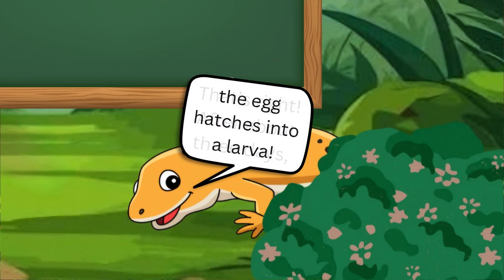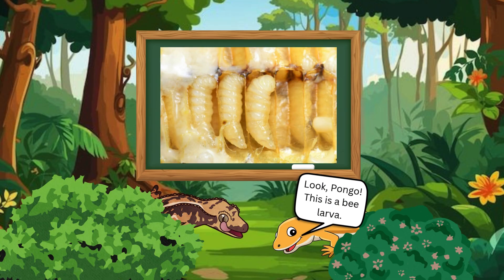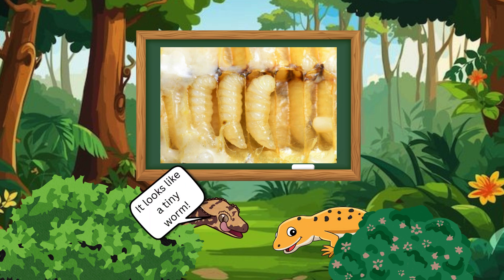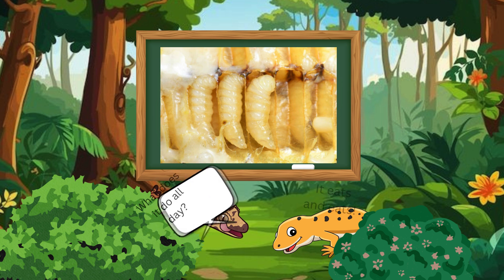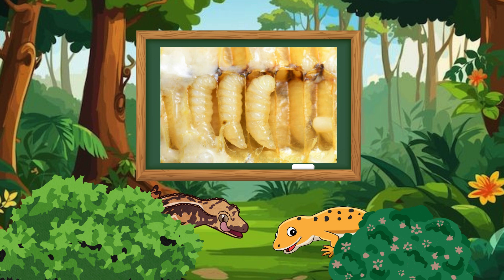After about three days, the egg hatches into a larva. Look, Pongo. This is a bee larva. It doesn't look like a bee yet — it's white, soft, and it curls up inside the cell. It looks like a tiny worm. What does it do all day? It eats and eats. The worker bees feed it special food called royal jelly at first, and then honey and pollen. Bee larvae grow very fast, and soon it's time to change again.